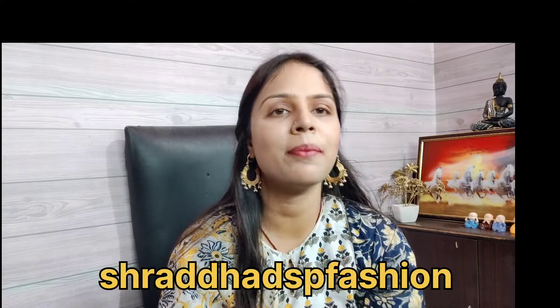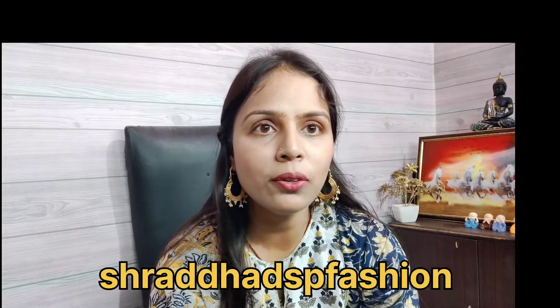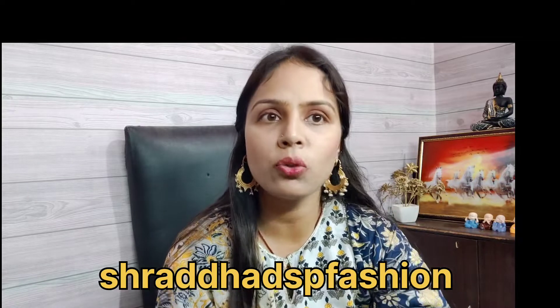Hello guys, I am Shraddha Mishra and welcome to my channel. Today I am going to take a comparison video of two lipsticks which is a Sugar brand.